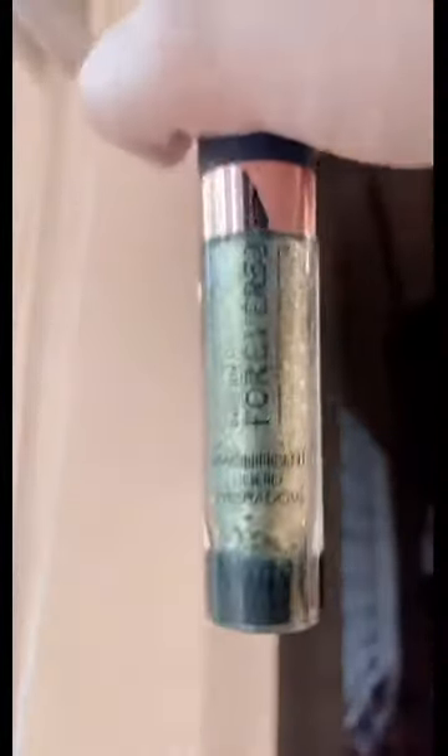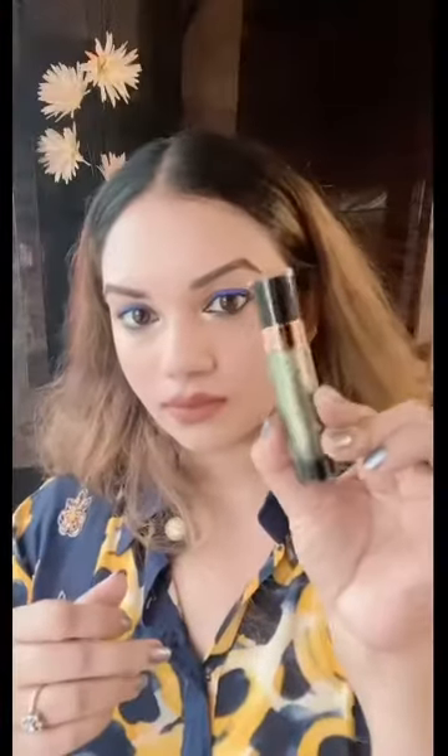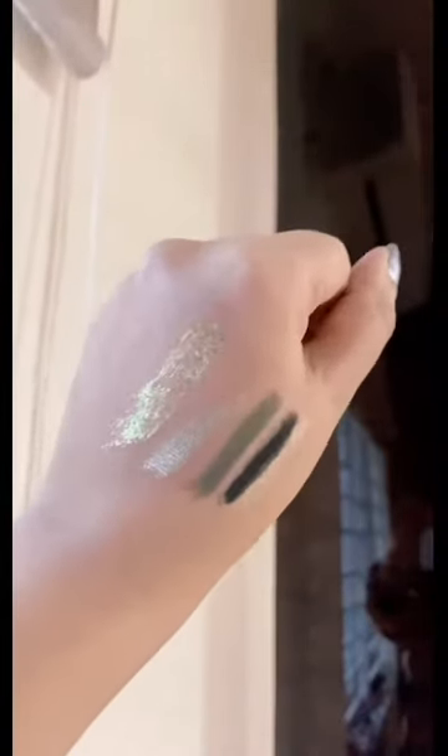Moving to the next product, again from Daily Life Forever 52 — I am loving this liquid eyeshadow so much. It is a magnificent liquid eyeshadow, comes in 8ml. I'm not sure whether I bought this or received it as complimentary. But whatever it is, I love this shade — it looks green but it is not a proper green. It has chromatic colors where you can see a little bit of every color. It's got gold, greens, a little bit of pink — it's beautiful. Just apply this shade on your eyelid, add a liner or a good amount of mascara, and you are done.